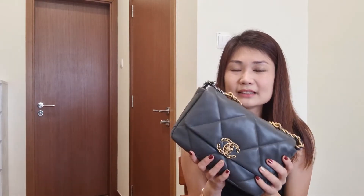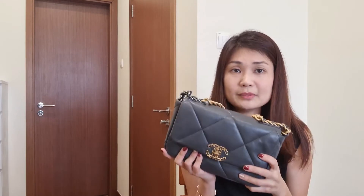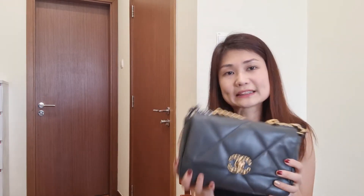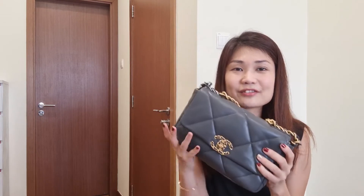The only downside of the Chanel 19 is that it has a back liner organizer — without it, it's going to be extremely slouchy. I'm not sure how it will hold up eventually, but so far I like the Baby Nikki a lot more due to its puffy, structured feel.